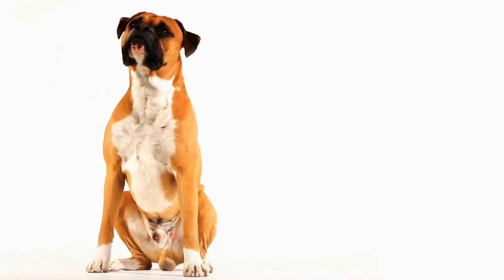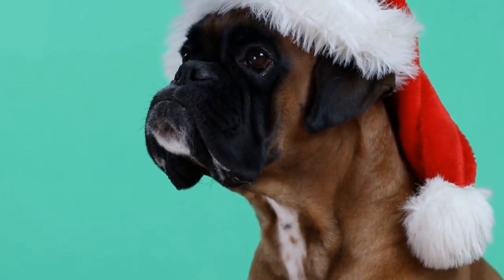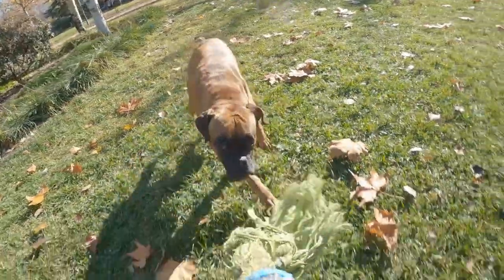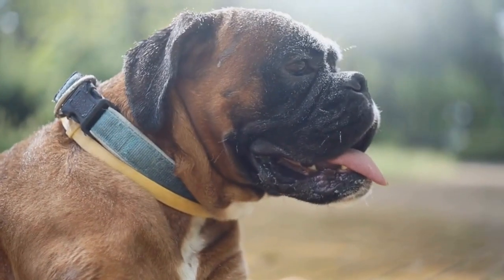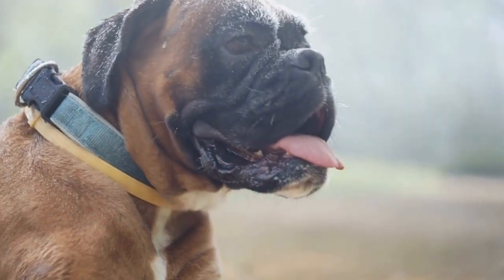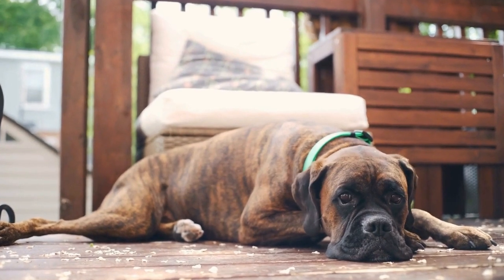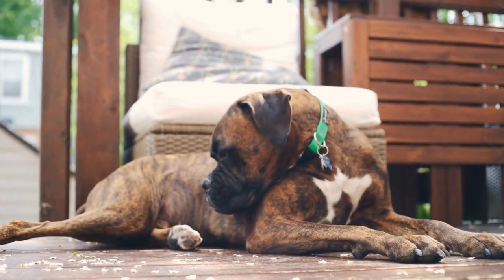Ease of cleaning. A bed that is easy to clean is essential in maintaining proper hygiene for your boxer. Look for beds with removable and machine washable covers. This will allow you to regularly clean the bed and keep it free from dirt, hair, and odors. Additionally, beds with waterproof or stain-resistant materials can be a great option to prevent accidents from seeping into the bed's core.